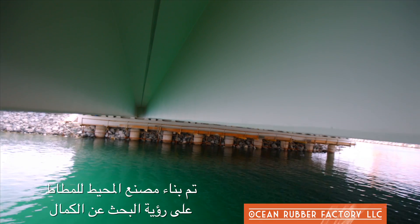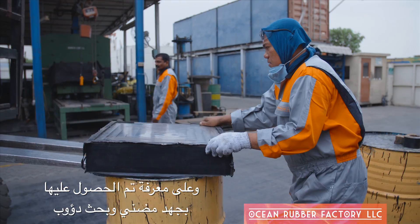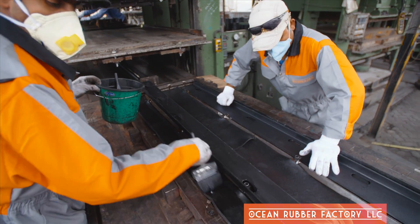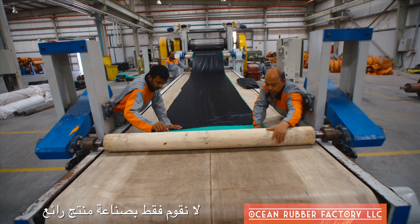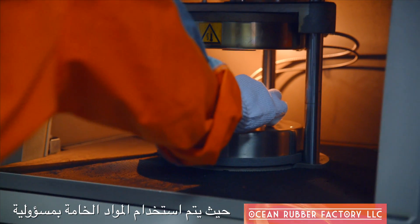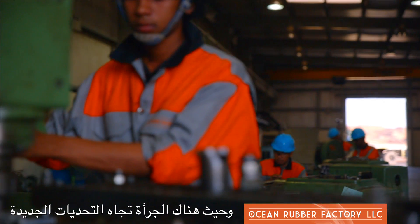ORF is built on years of striving for perfection, on the best workmanship, on knowledge gained from tireless experience and tribulation. We don't just want to produce great work. We want to exist in a world where waste is avoided, where resources are used responsibly, where no one is afraid to take on a new challenge.